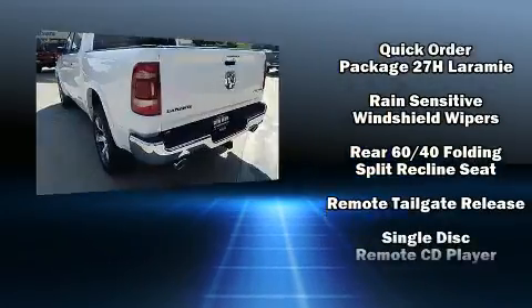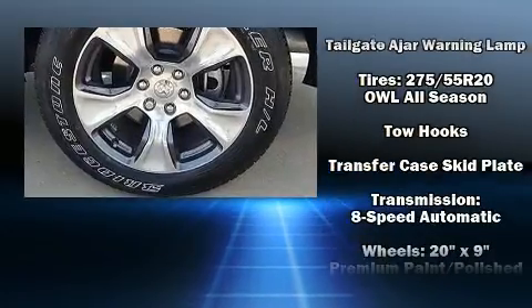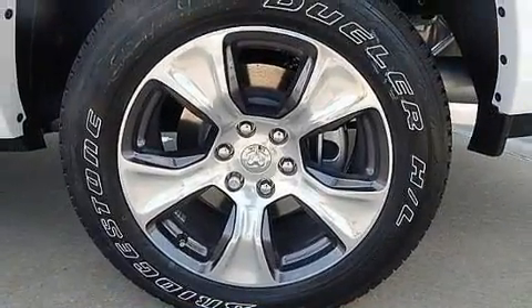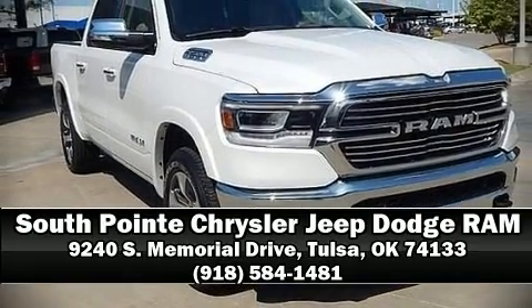Brake Assist technology provides extra pressure when applying the brakes. We have a skilled and knowledgeable sales staff with many years of experience satisfying our customers' needs. Come on in and take a test drive.